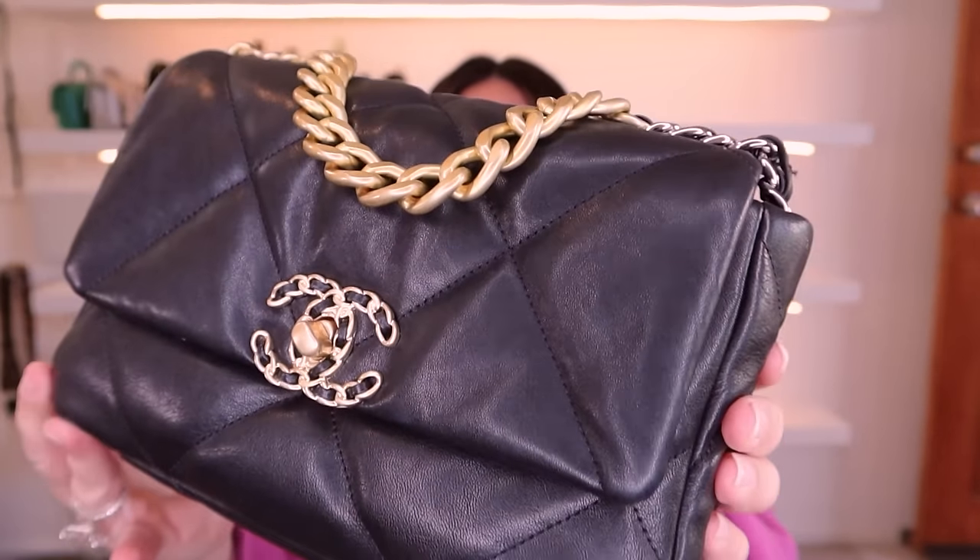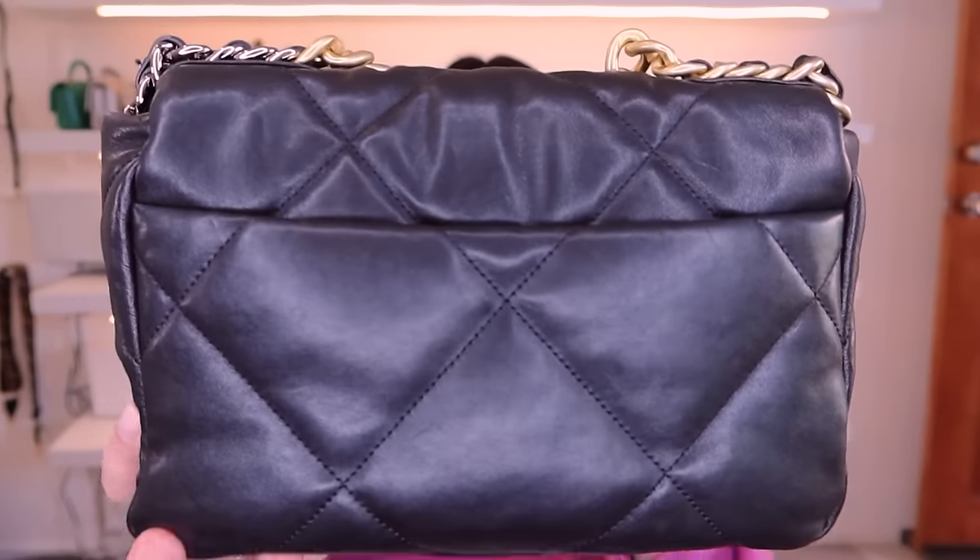Now for the Chanel 19 section — I didn't realize how many I actually have. The first is the classic Chanel 19 in the size 26, which is the small. This size is beautiful and perfect — a great everyday size. I prefer the large because I like to carry a bit more, but this size works really well on most people's frames. It's had a few little scratches here and there but still looks amazing. I always put inserts in my 19s because it's such a soft, moldable bag that it's easily flattened without one.